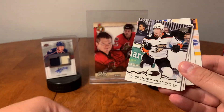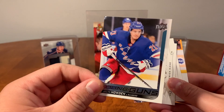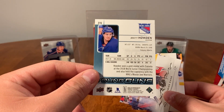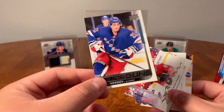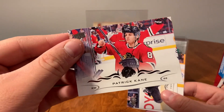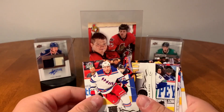18-19 Series One: Sebastian Aho, Oscar Klefbom, Brandon Montour — but we have a Young Guns! Kyle Turris, Brett Howden Young Guns — not bad. I believe he was in the trade with the Tampa Bay Lightning for McDonough — pretty sure that's how he got to the Rangers. Brett Howden Young Guns, I'll take that. Patrick Kane, Tomas Tatar, and David Backes.